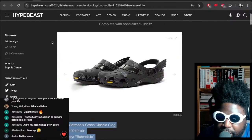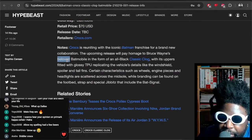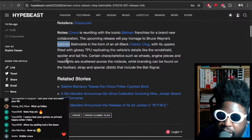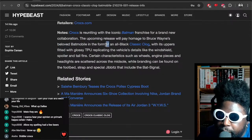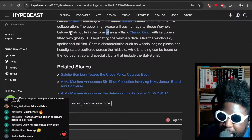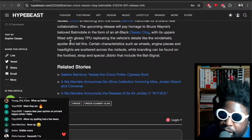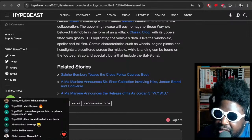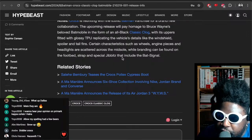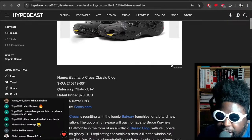The Hypebeast note says: Crocs is reuniting with the iconic Batman franchise for a brand new collaboration. The upcoming release will pay homage to Bruce Wayne's beloved Batmobile in the form of a black classic clog, with its uppers fitted with glossy TPU replicating coarse details like the windshield, the spoiler, and the tail fins. Characterizations such as wheels, engine pieces, and headlights are scattered across the midsole, plus special Jibbitz that include the bat signal.